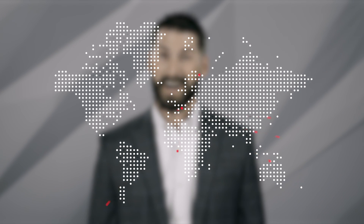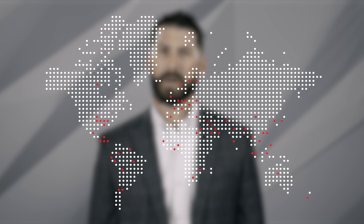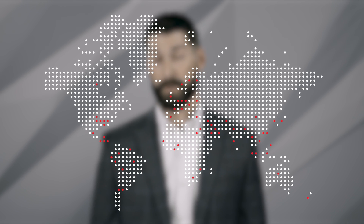ABB provides world-class support when and where you need it, with 31 sales and support locations worldwide, and highly experienced staff in 23 domestic sales support offices. We are here when you need us, no matter where you are.